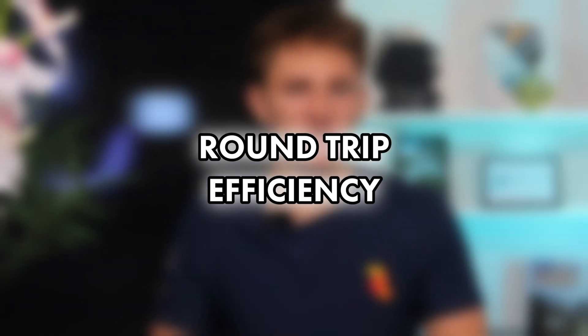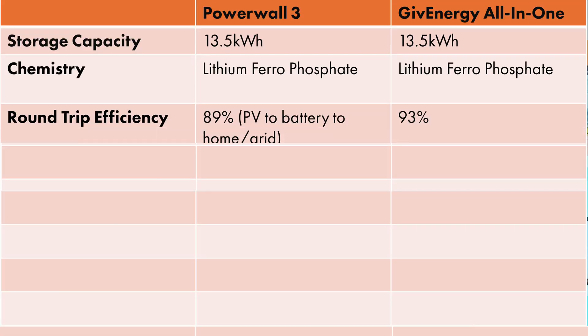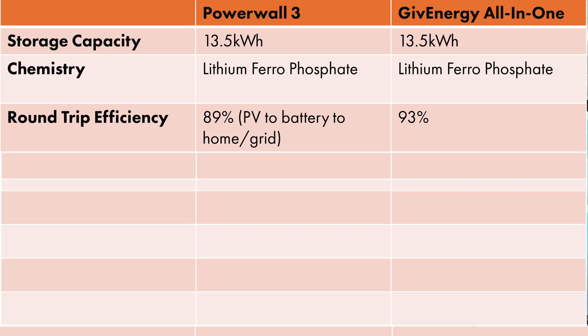Switching over to LFP is definitely a good decision. Tesla Powerwall 2 had a round-trip efficiency of 90%, which GiveEnergy comfortably beat by designing a system with 93% efficiency. However, Tesla Powerwall 3 has eclipsed this with a 97.5% round-trip efficiency as a result of the hybrid inverter. So when it comes to the battery chemistry and capacity, the two are neck and neck.